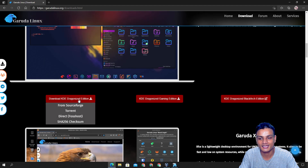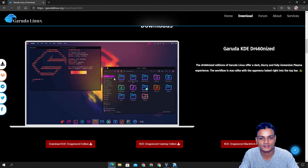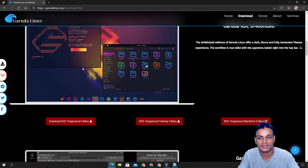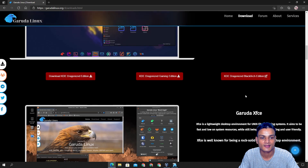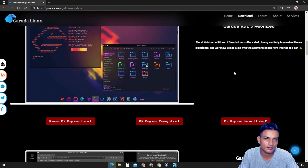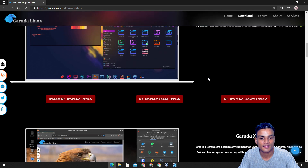You can get the KDE Dragonized version, and this is how it's gonna look. You can also get the Gaming edition, which looks the same but has additional pre-installed gaming applications, emulators, and Wine to run Windows applications. There's also the KDE Dragonized BlackArch edition, which is for ethical hacking and that kind of stuff.